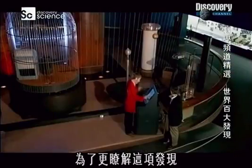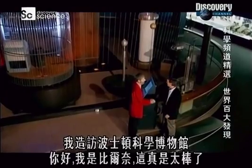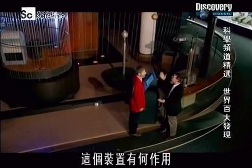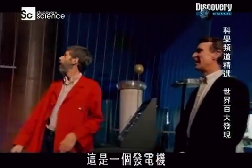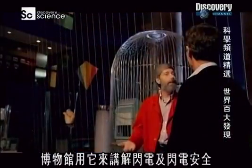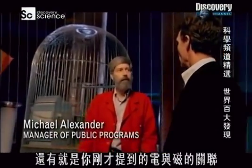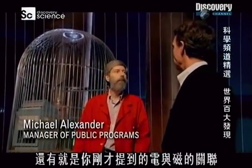To find out more about this discovery, I paid a visit to the Museum of Science in Boston. So what is this device? This is a generator, and we use it here at the museum to talk about lightning and lightning safety, and that connection between electricity and magnetism.